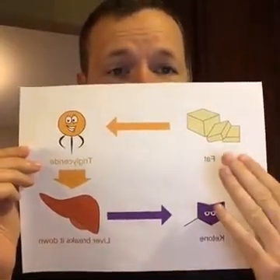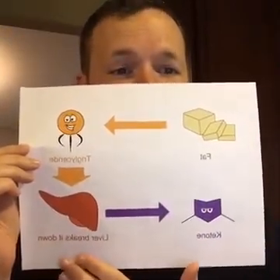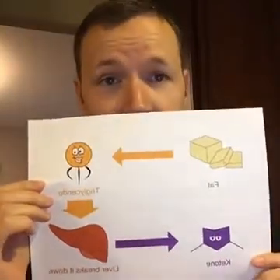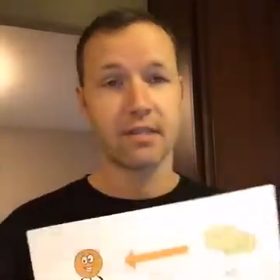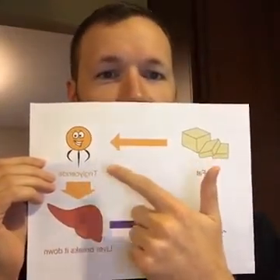The truth is, most of the fat - the vast majority of the fat - actually gets converted to something called triglycerides. You've probably heard about triglycerides. This is really a form of energy that your cells are getting, and it's a very important form because it burns very cleanly, just like ketones. Fat, for the most part, gets converted to triglycerides. Triglycerides ultimately make their way to the liver, and from the liver, that's actually where you end up getting your ketones.